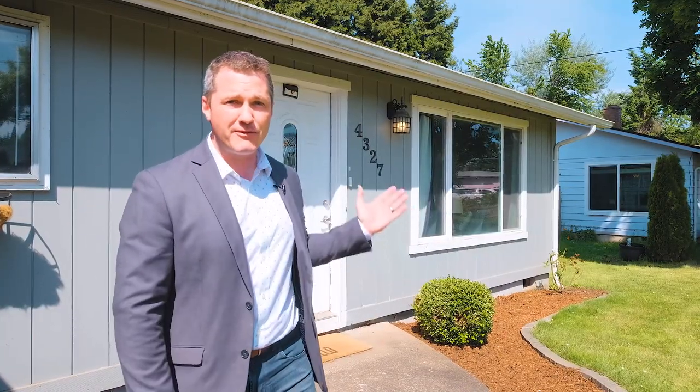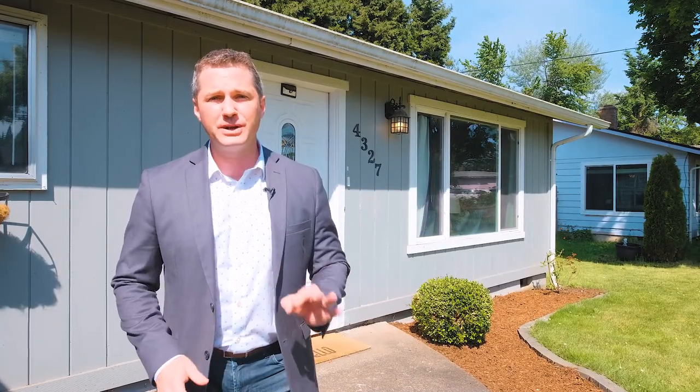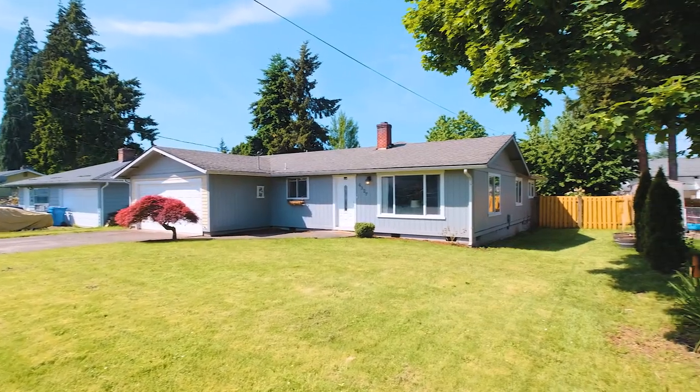Hello everybody, Quinn Burke here and today we're in Kaiser and we're about to tour this home at 4327 Arnold Street, located in a nice quiet neighborhood. This house has three bedrooms, two bathrooms, just under 1,500 square feet, and is only a few blocks away from Ben Miller Park, Claggett Creek Middle School, and minutes to the Salem-Kaiser Parkway and Kaiser Station Shopping Center. Let's go take a look inside.